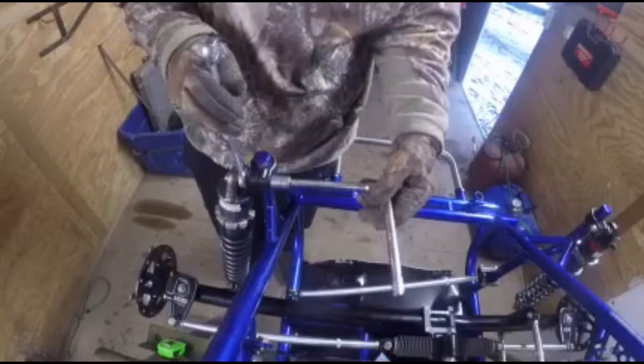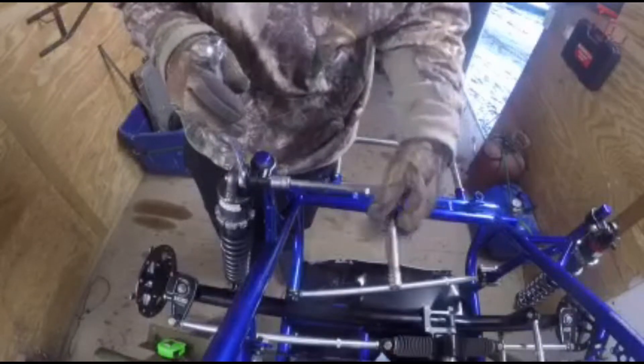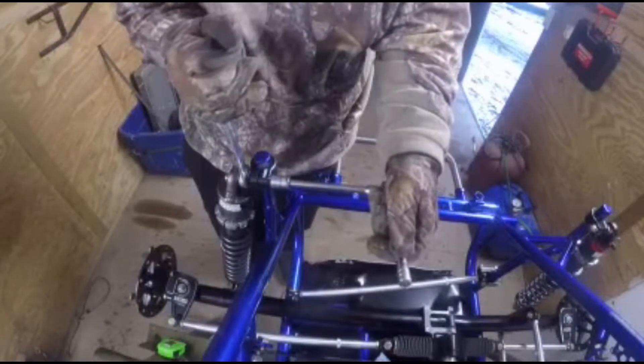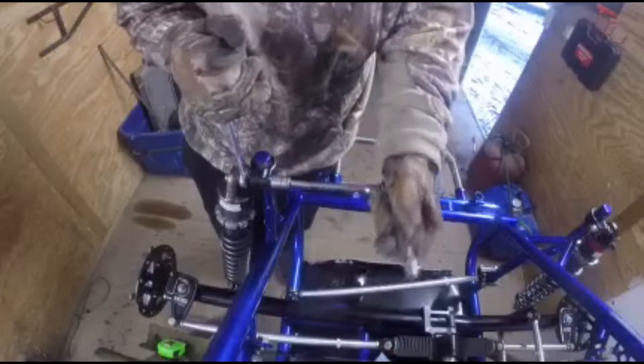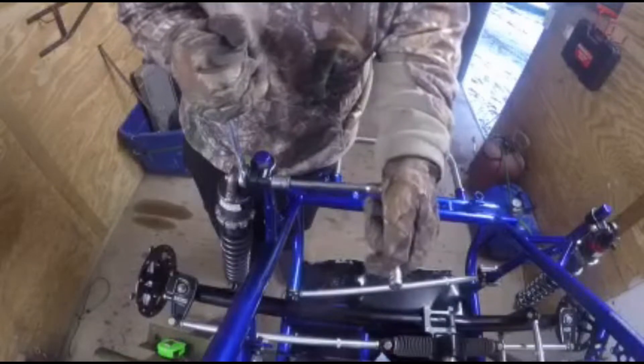It looks challenging — I am not left-handed at all. But I've got to work around the camera. I'm trying to be very gentle not to move that clamp at all.